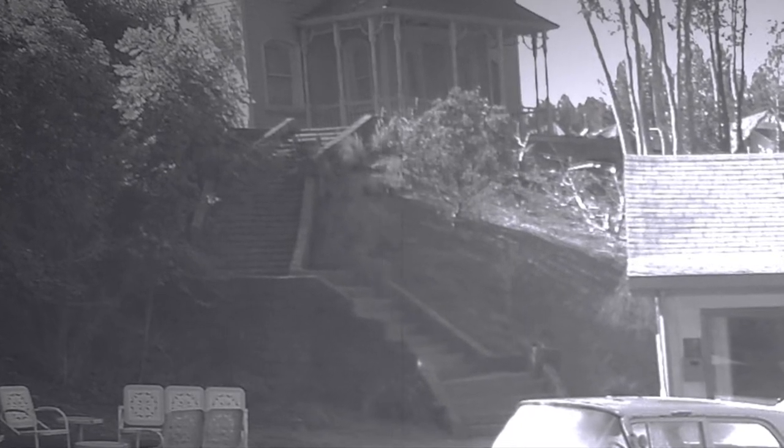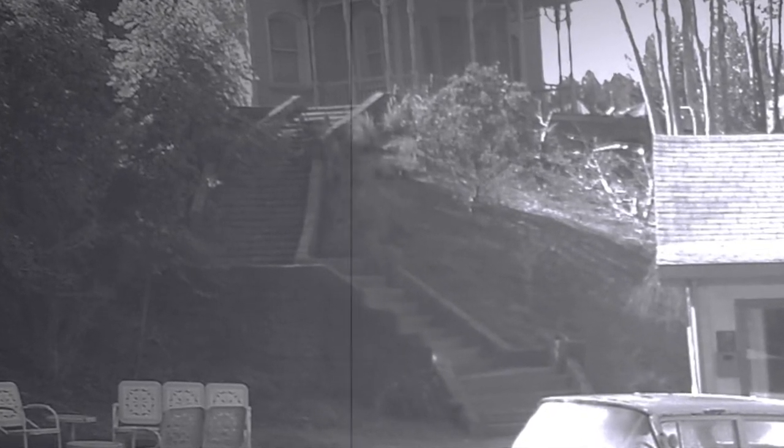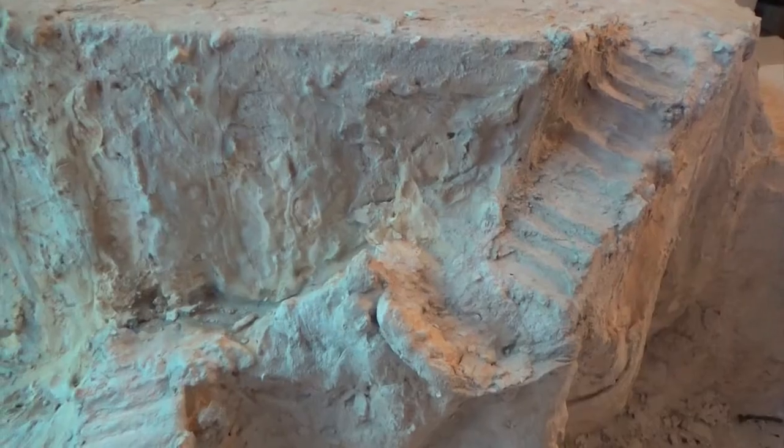I wanted the stairs to be much more reflexive of Norman's descent into madness. And here's how I came up with the stair and an overview of my nearly finished staircase.